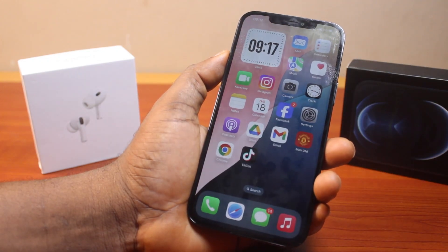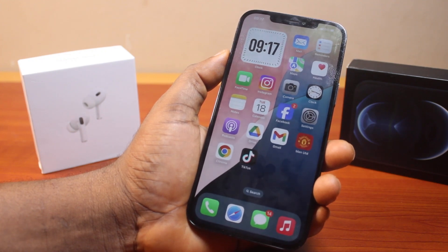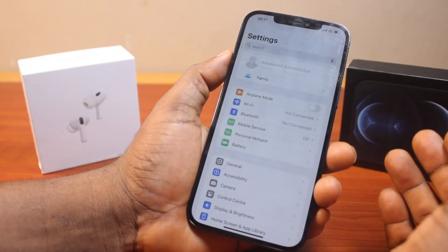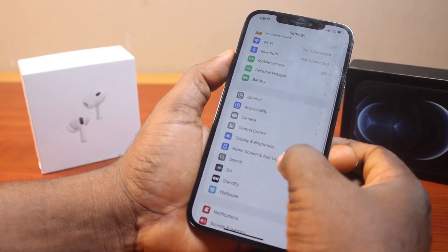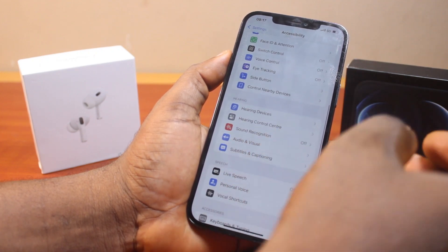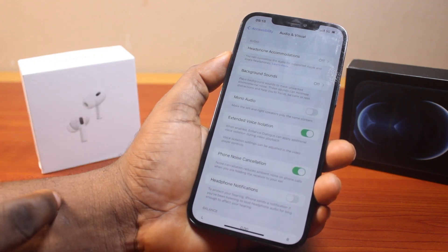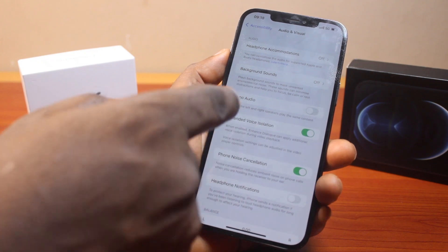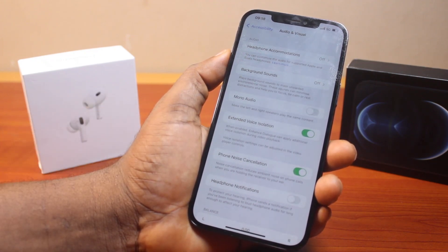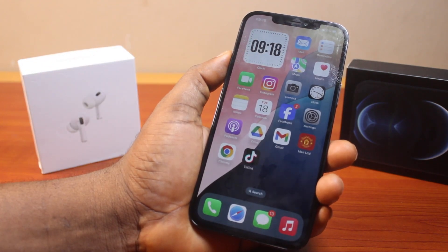Another thing that nobody is talking about on iPhone is the Extended Voice Isolation feature on iOS 18, which you can use to control or manage audio during media playback. To find it, go to Settings, then Accessibility, scroll down, and select Audio & Visual. Once you select it, you'll see Extended Voice Isolation. No one is actually talking about this on the new iOS 18, but it's a very cool feature you can use to control your iPhone's audio isolation settings during any video playback.